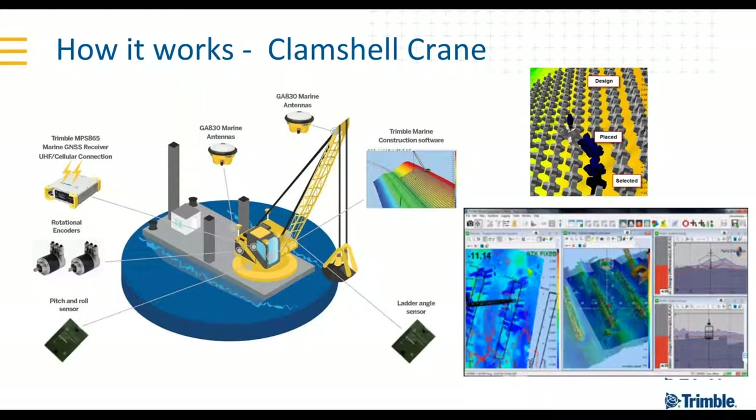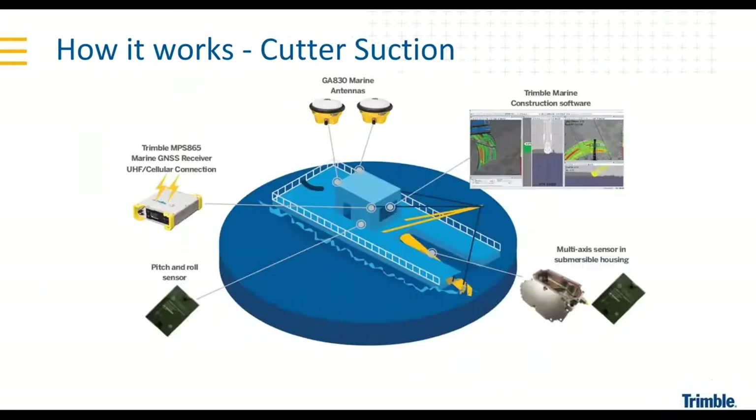Here's the clamshell crane. Applications include aquapod placements, diking — which is building of structures — as well as material removal and material placement. As long as we have a proper setup and measure-up, you know exactly where that bucket is. The rotational encoders are absolute encoders, meaning that if they go to sleep, they wake up exactly as they're supposed to be — no recalibration at all.